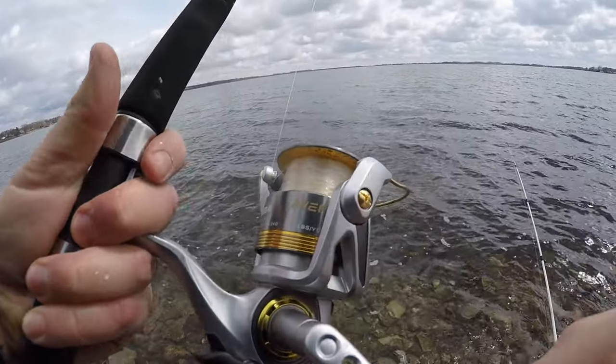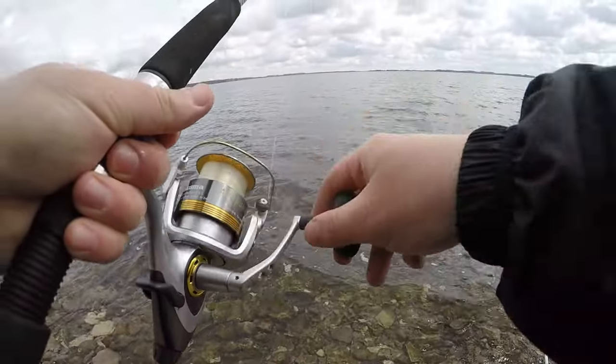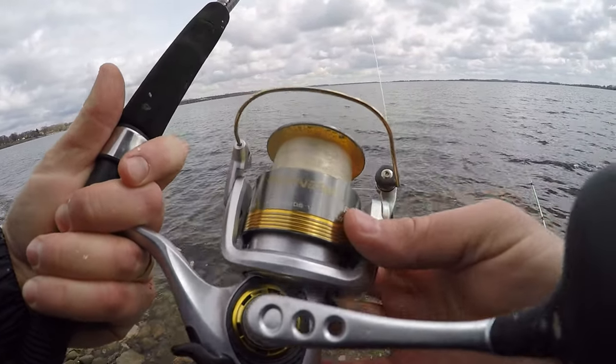These are my Akuma Avenger ABF 55B reels. They got some fish on them for the first time yesterday and I'm liking them a lot so far.